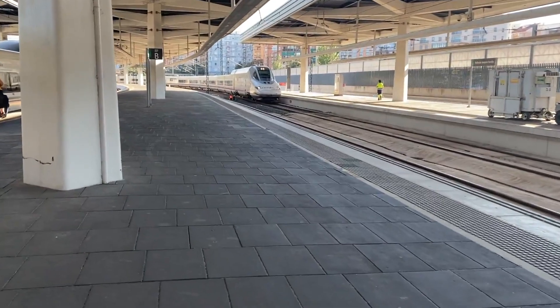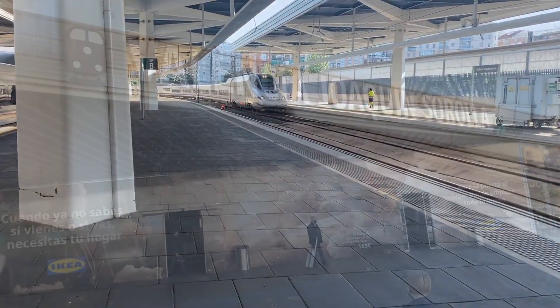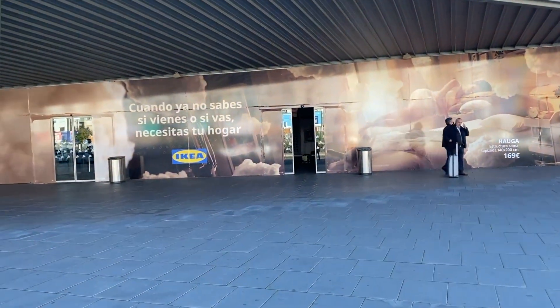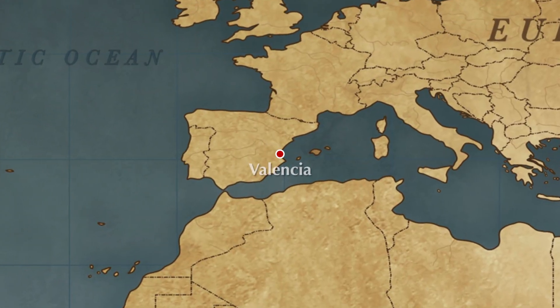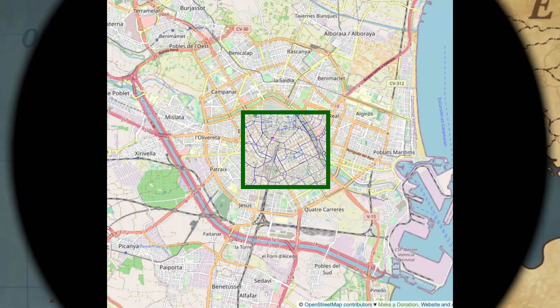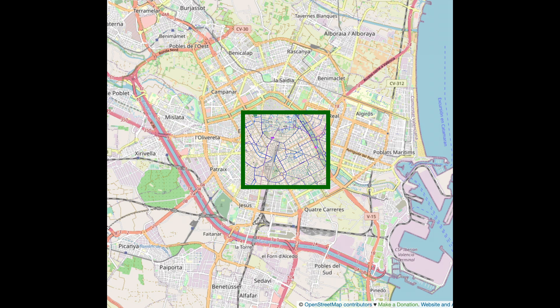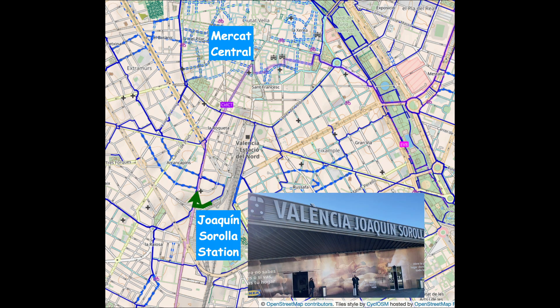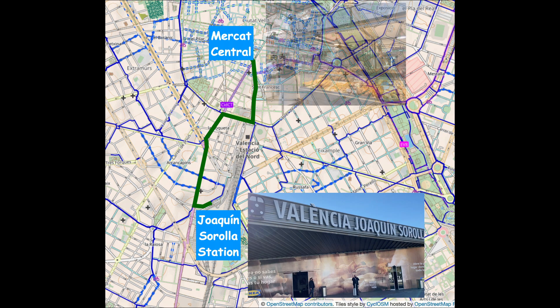Welcome to the Greenway with Mac, a channel dedicated to active transportation. Today I am in one of the world's great cities, Valencia, Spain. I'm starting from its high-speed rail station called Valencia Joaquín Sorolla, located just south of the city center. The purpose of this video is to show you the route from this train station to Valencia's world-class market called Mercat Central.